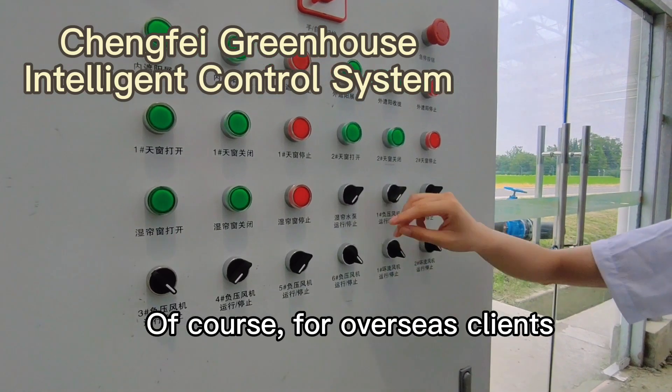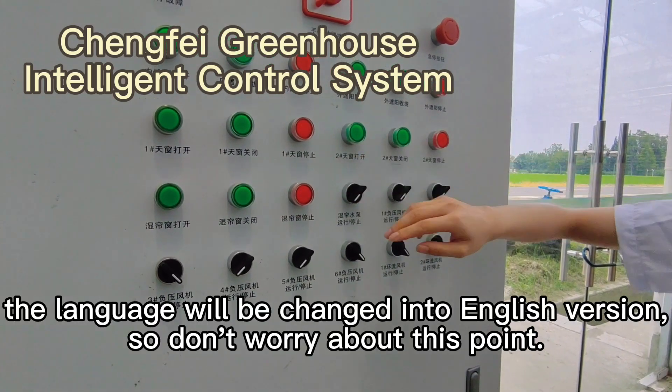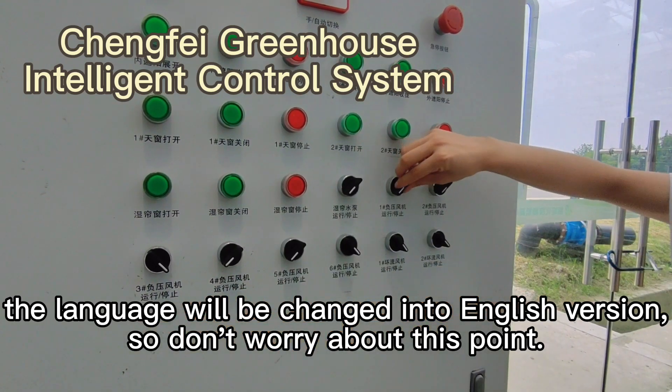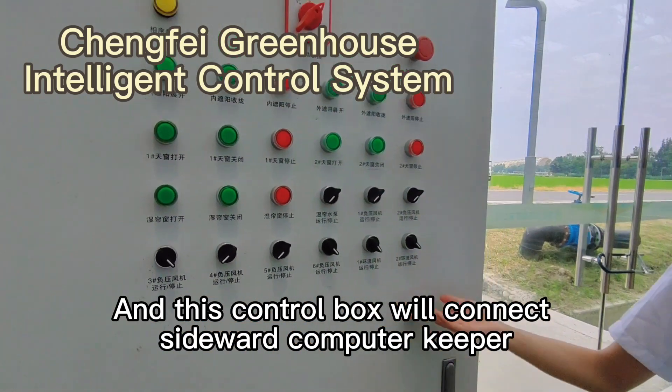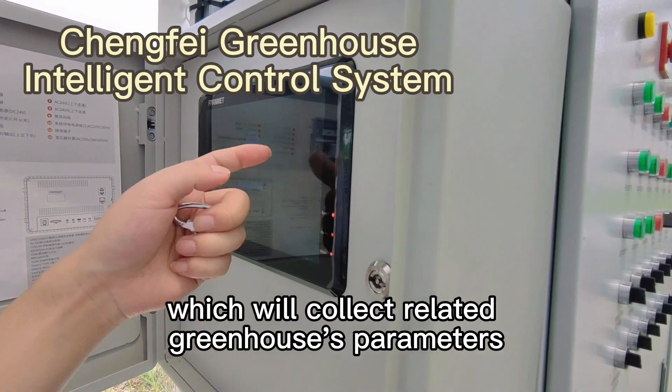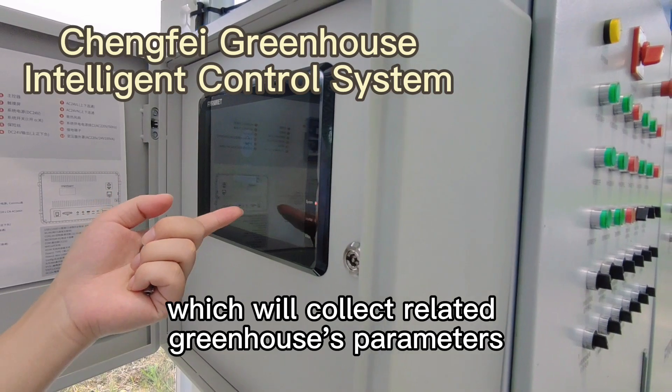Of course, for overseas clients, the language will be changed into an English version, so don't worry about this point. This control box will connect to a sideboard computer cable, which will connect to the related greenhouse's parameters.